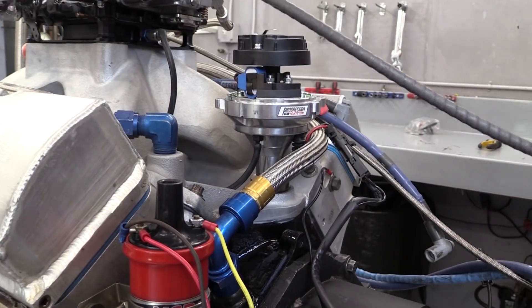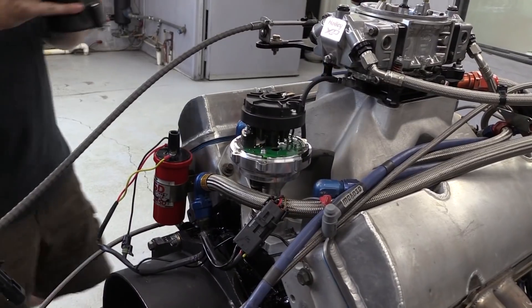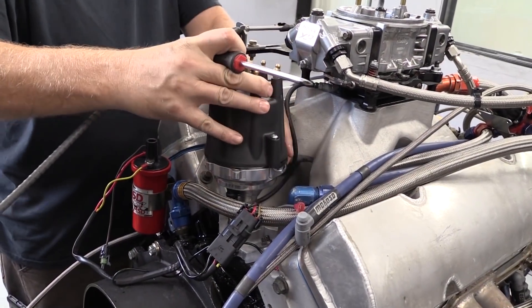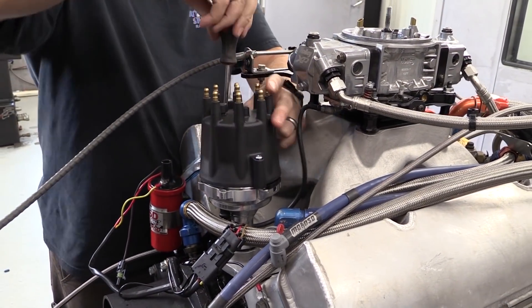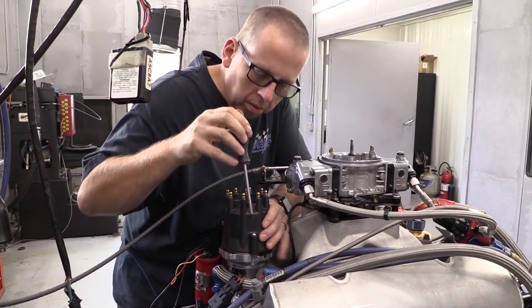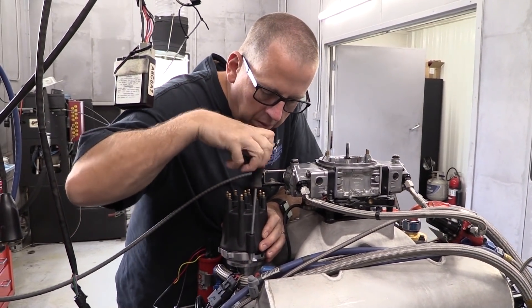We also ran a vacuum line from the spacer underneath the carburetor to the distributor's built-in vacuum port. The distributor has a two and a half bar MAP sensor that not only operates as a digital vacuum advance, but also helps with boost retard tables. Then we were ready to reinstall the cap, route the plug wires, and fire the engine up.